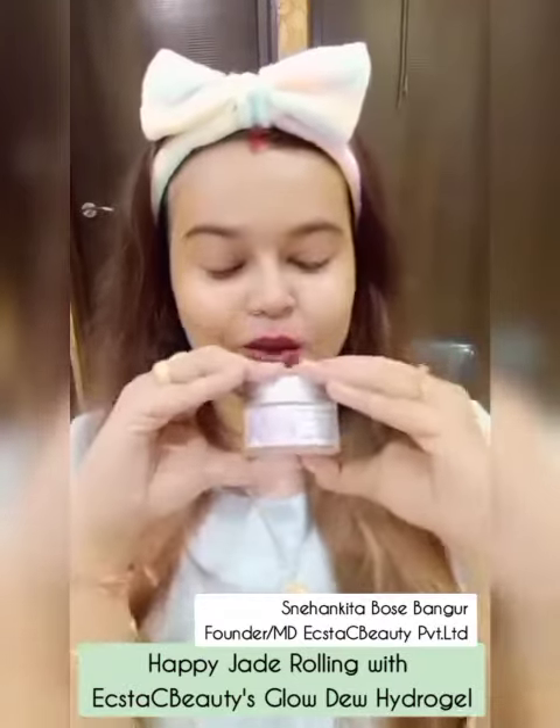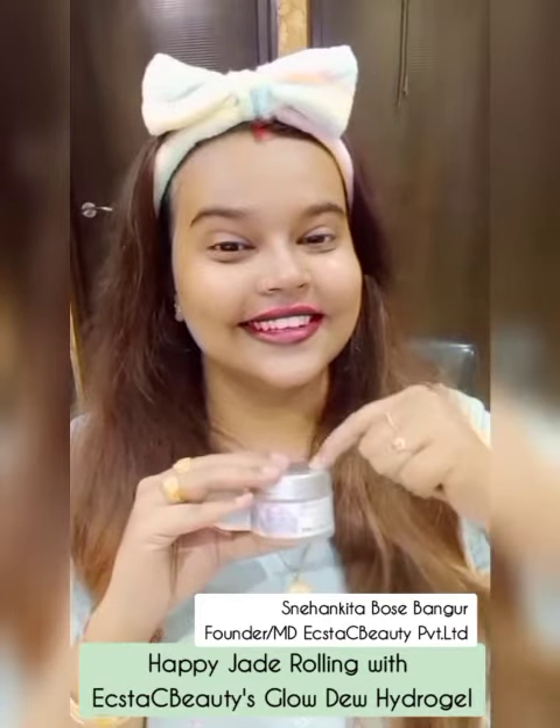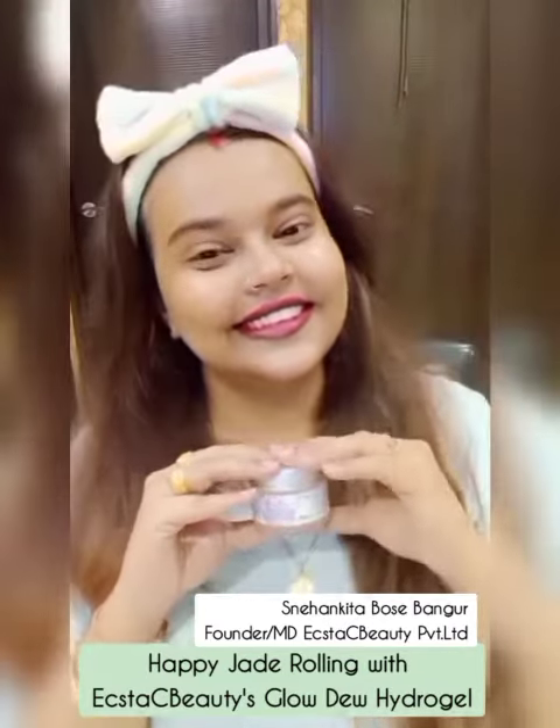Happy jade rolling with Glowdue Hydrogel. For more information, visit our blog and website.